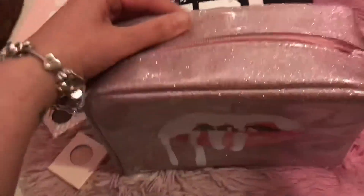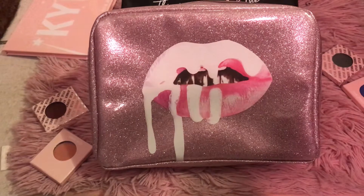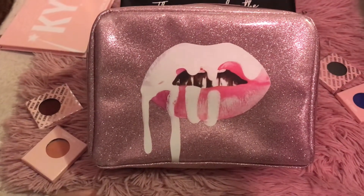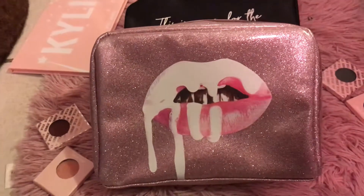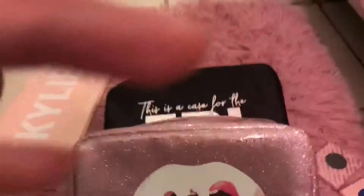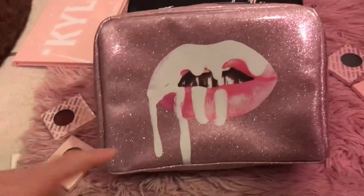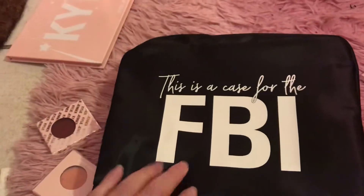I didn't get the whole birthday set — I just got this. Ironically, I still haven't used it, because what happened was I bought a new set of drawers and put it in there somewhere. Out of sight, out of mind — I totally forgot about it. Then when I did the unboxing of the black bag just now, I forgot I had this one. So when my camera died, I figured I would do a comparison between the two makeup bags.